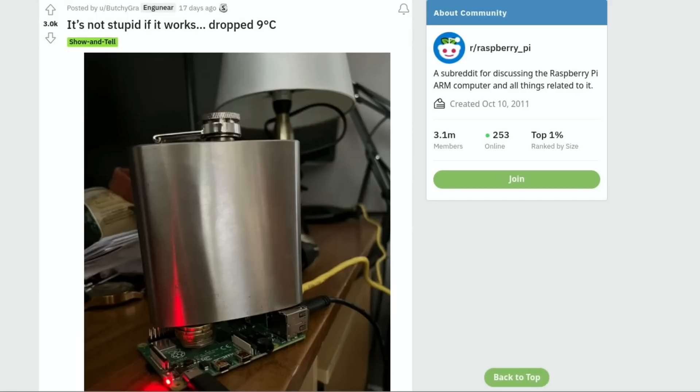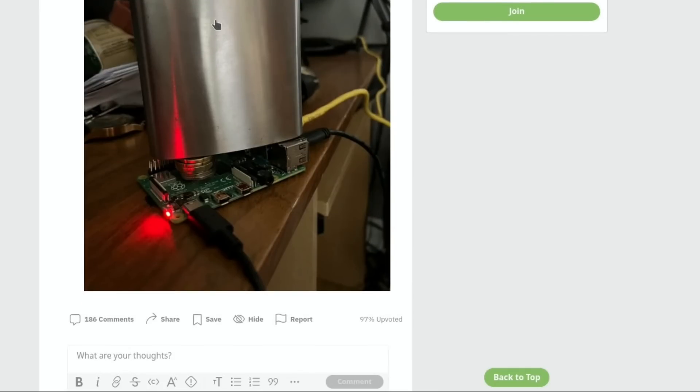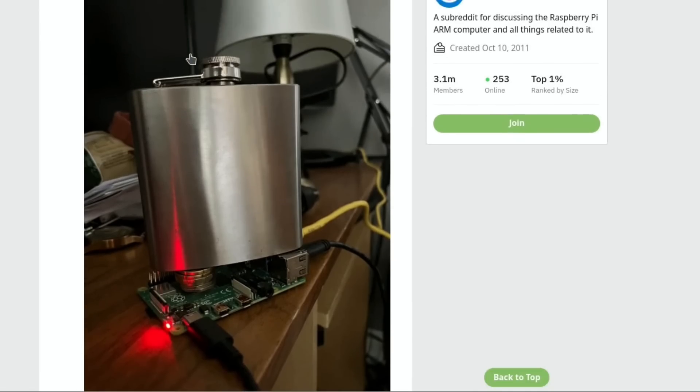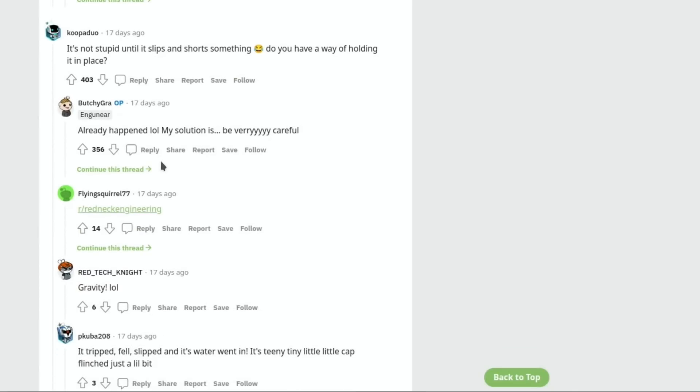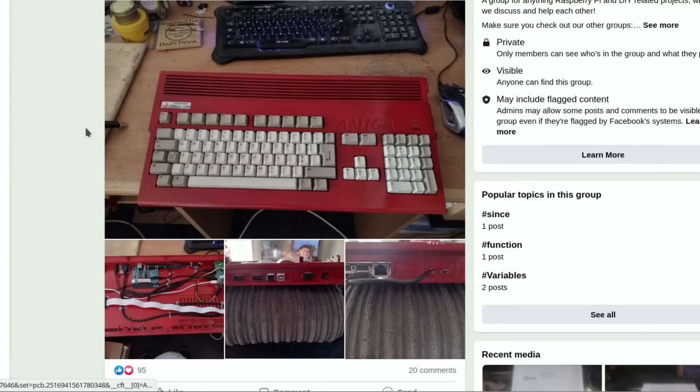Really like this one on Reddit: 'It's not stupid if it works - dropped nine degrees C.' You can see it's some sort of drinks container with coins on the CPU transferring heat up into the container. I'm sure it's very effective - there are 186 comments. One says 'it's not stupid until it slips and shorts something' - 'already happened, my solution is be very careful.' Whatever works for you, and at least it's silent!